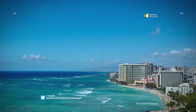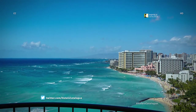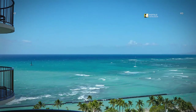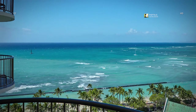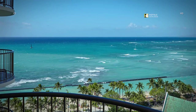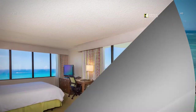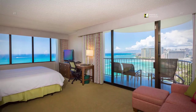Spectacular views of Waikiki Beach and the Blue Pacific Ocean from our Oceanfront Junior Suites. Experience nice views of the Blue Pacific Ocean from the Lanai balcony of our Ocean View Junior Suites. Enjoy our spacious Oceanfront Junior Suites with panoramic views.